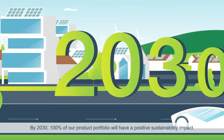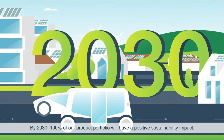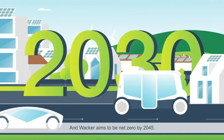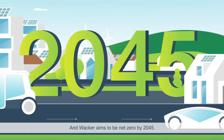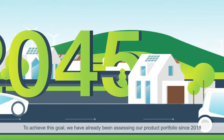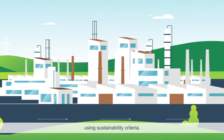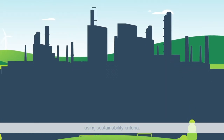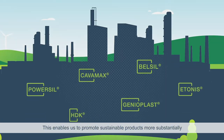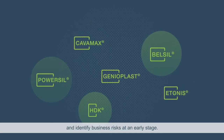By 2030, 100% of our product portfolio will have a positive sustainability impact, and VACA aims to be net zero by 2045. To achieve this goal, we have already been assessing our product portfolio since 2018 using sustainability criteria. This enables us to promote sustainable products more substantially and identify business risks at an early stage.